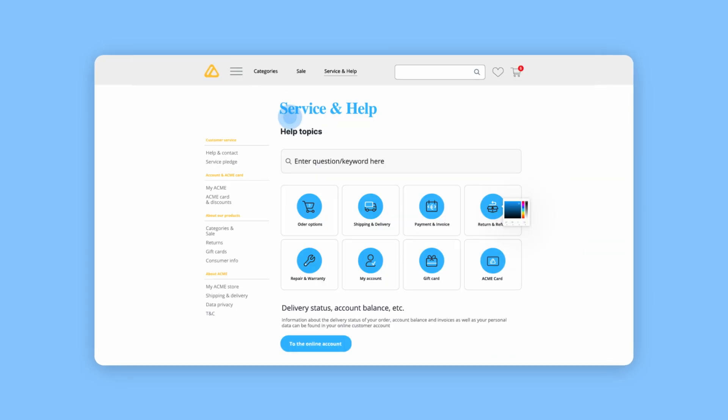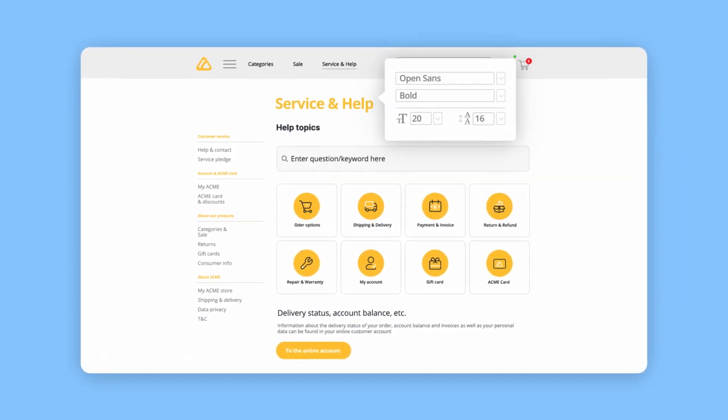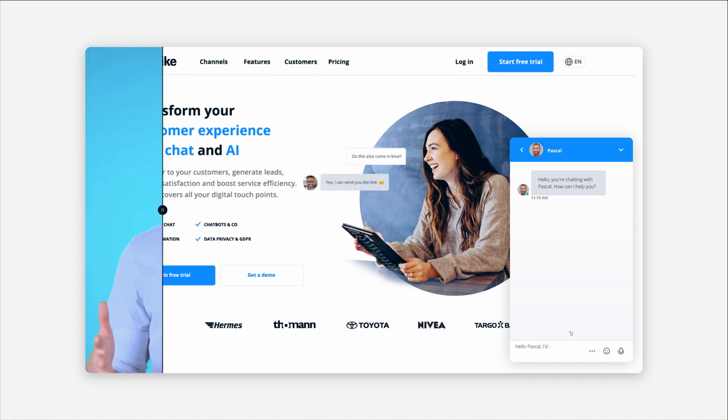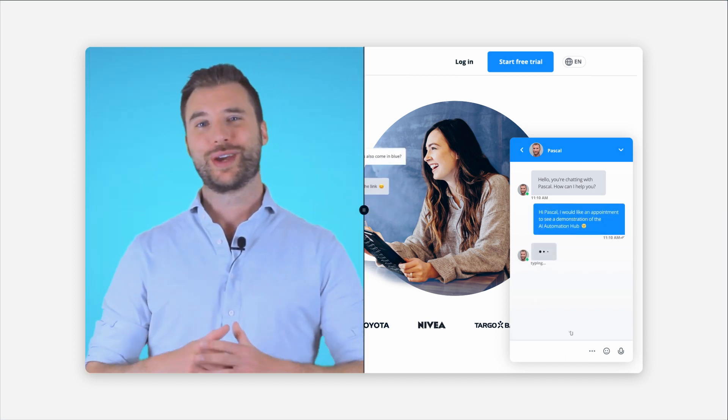The AI Automation Hub is fully customizable — you can tailor all features to match your brand design and get it up and running within minutes. And of course, just like all Userlike features, our AI is GDPR compliant and safe to use. Want to learn more? Just start a chat with us on our website — we're looking forward to hearing from you.